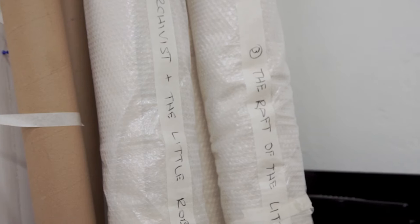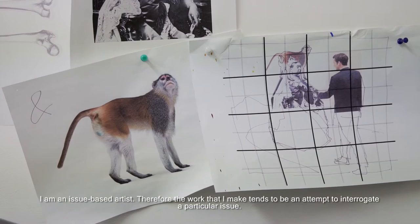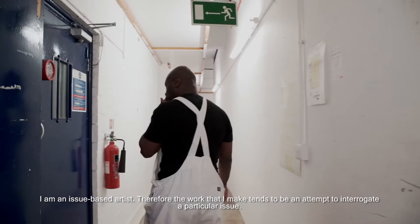I define myself as an artist just in terms of my intentions as an artist. I'm an issue-based artist, so therefore the work which I make tends to be an attempt to interrogate a particular issue.